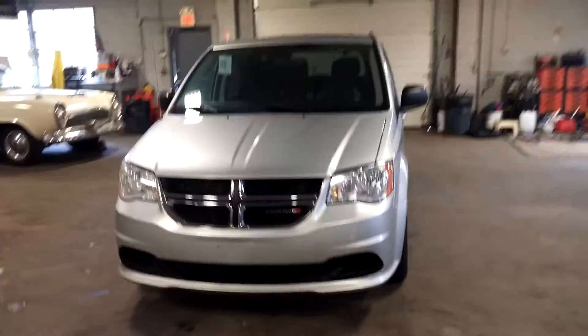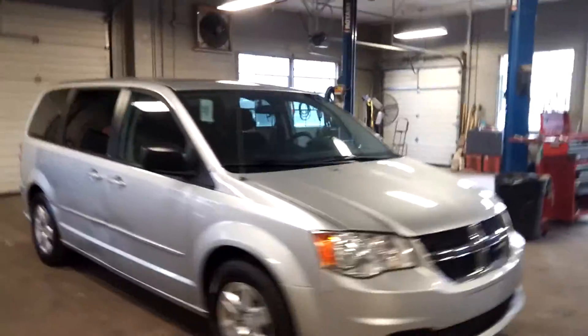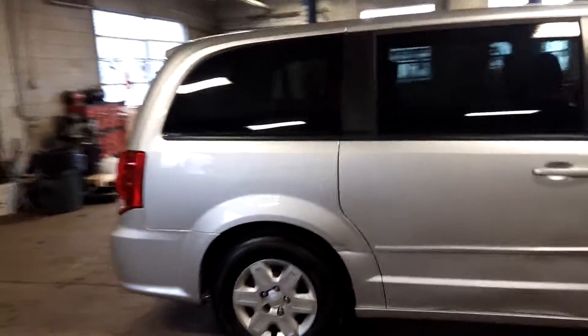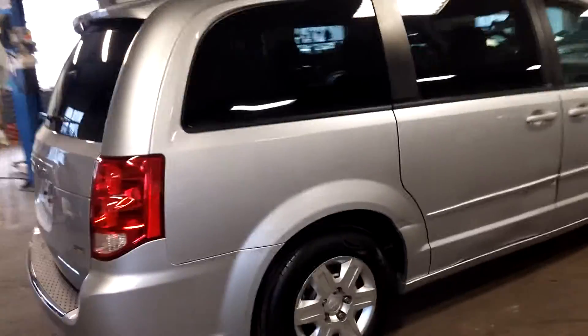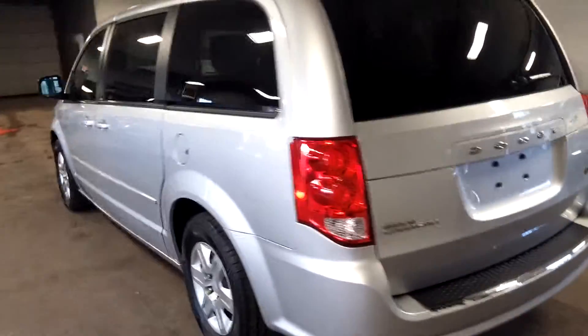All right, ladies and gentlemen, Northeast Leasing here, brought to present this 2012 Dodge Grand Caravan, silver with black interior, super nice, only 67,000 miles on this vehicle. Wheels have definitely more than a half-life.